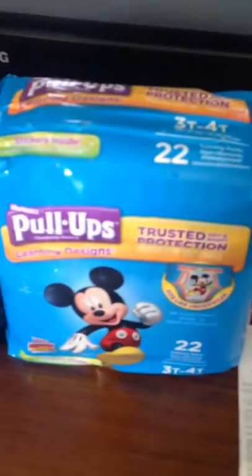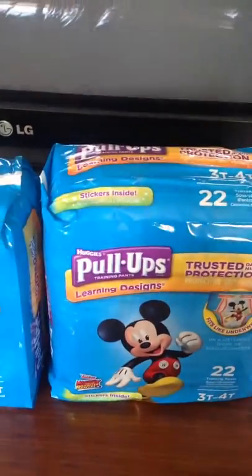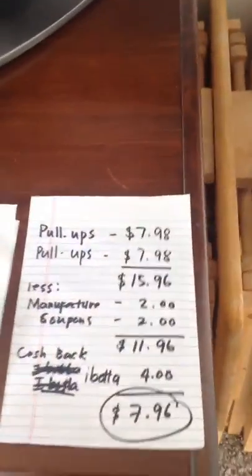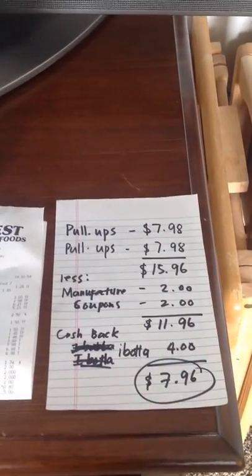You can go to coupon.com and find a manufacturer coupon for $2 off. So here is my calculation: $7.98, and I bought two of them. You can also print coupons for two items at coupon.com.